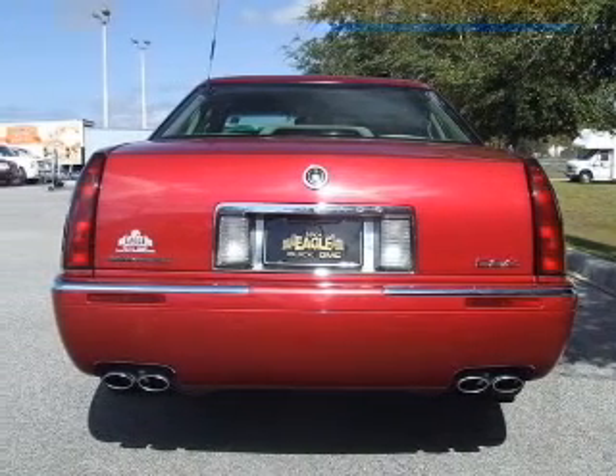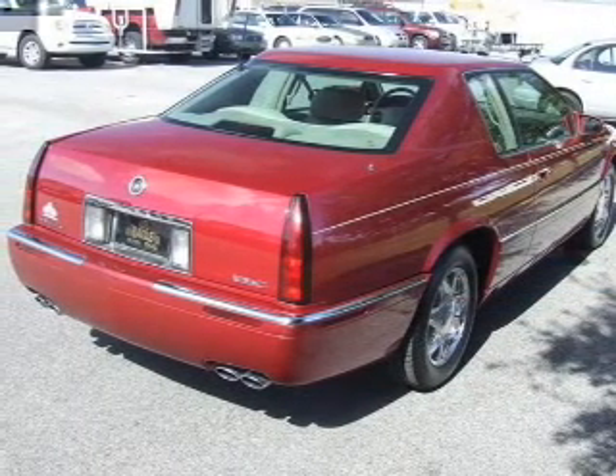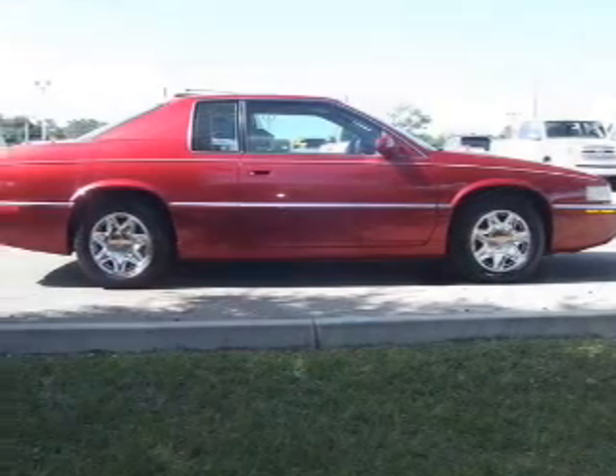Air conditioning, power door locks, power windows, power steering, cruise control, power mirrors, an alarm system, an AM FM stereo, and an adjustable tilt steering wheel.